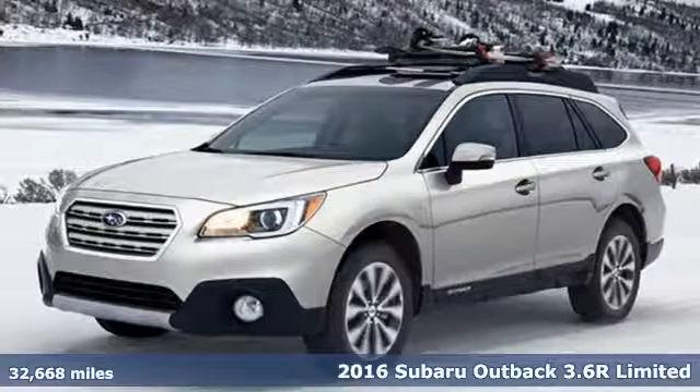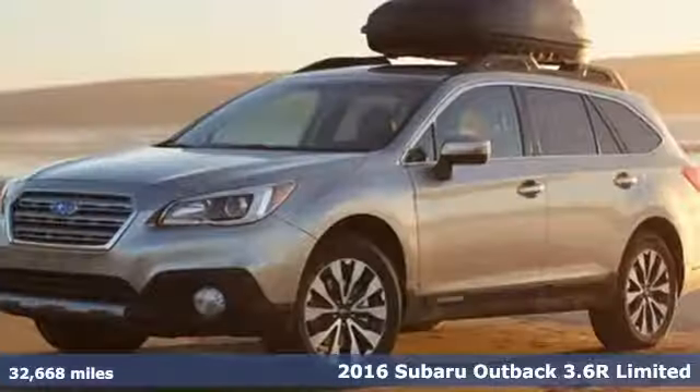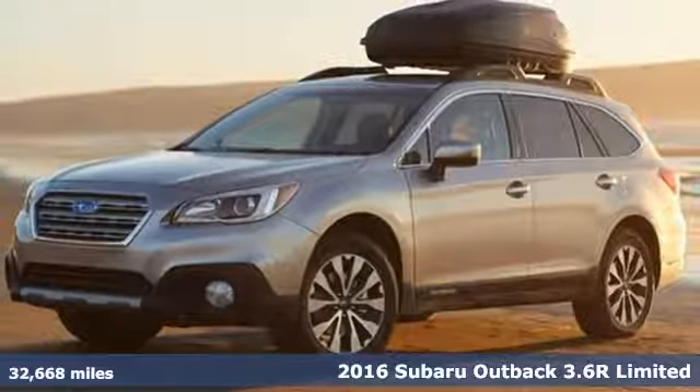It's a 2016 Subaru Outback. Live in the moment and love every minute in your Subaru.